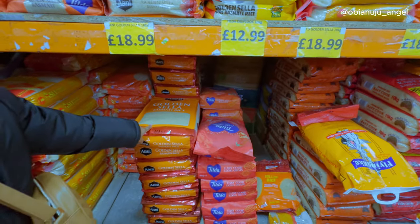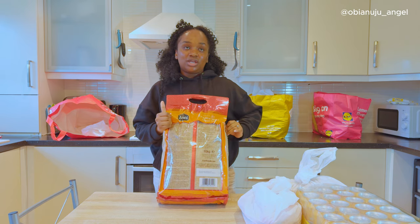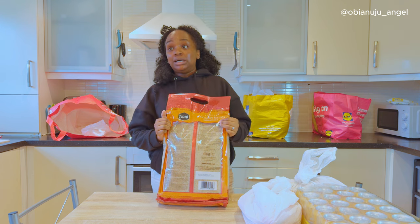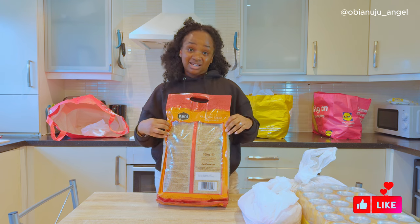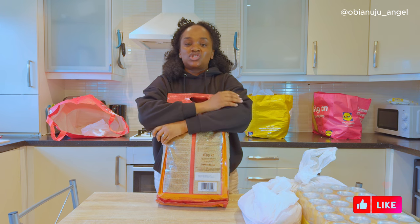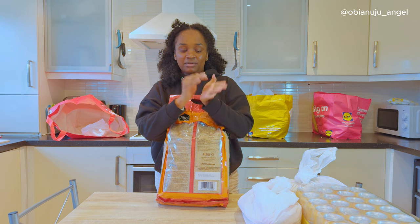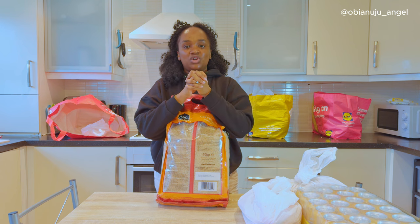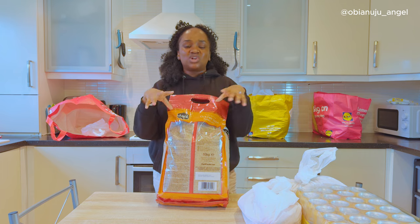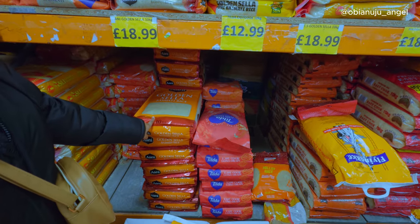The next thing I bought that was a good buy is this rice. If you first get to the UK, most times the first rice we get introduced to is Asda rice, Lidl, Aldi. I got tired because I was not used to that rice — it's so soft when you make it, and some of them, it's like it's turning into porridge. They just stick to each other and it wasn't always nice with rice and stew. But then I discovered Golden Stella.